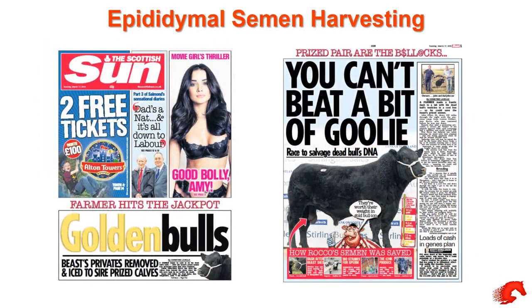The press got hold of it — there wasn't any Brexit or anything else to talk about then, so they had a field day with it on the front page of the Sun. It gave us a lot of good press and people now know this technology is out there, which they never really did before.